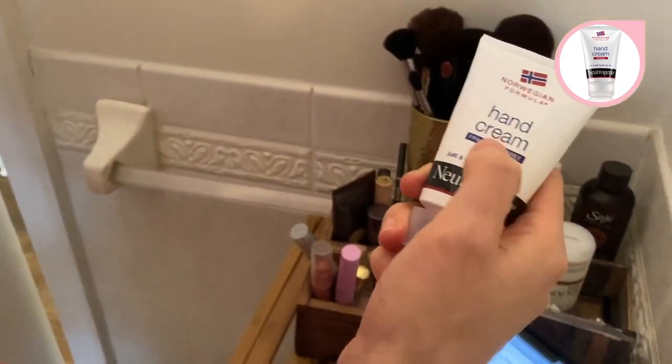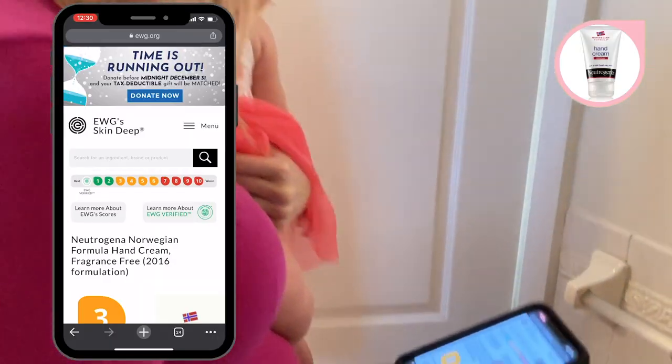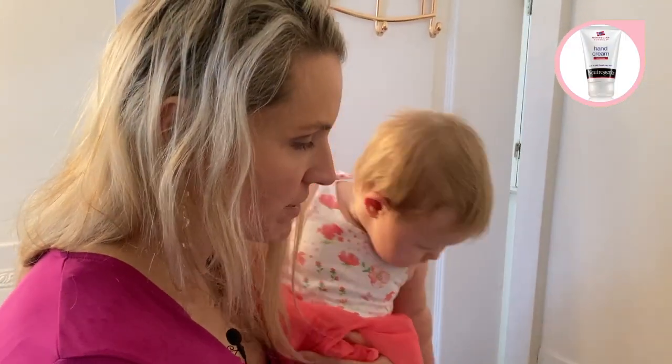Let's take a look at this hand cream. It's fragrance free — that's a good sign. It's a three. Not too bad. So far I'm doing pretty good. Maybe I need to dig further, but so far stuff is looking okay.